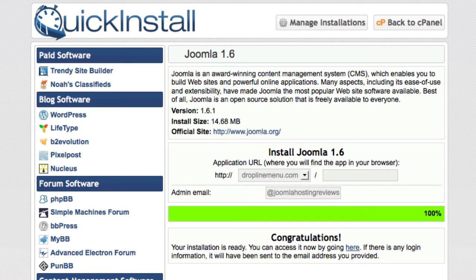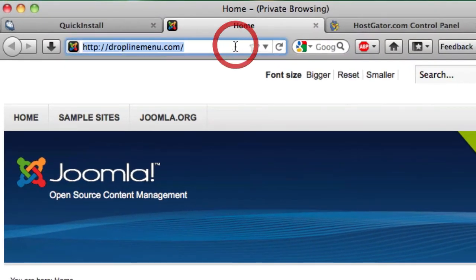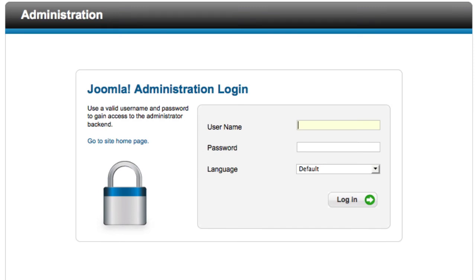If you want to go see this Joomla website you just set up, go ahead and click the link in the welcome message and it'll take you to your domain. For us it went to droplinemenu.com, and this is what you should be seeing as your standard Joomla install. If you wanted to get into the administrator portion — the back end — just add /administrator to your domain name. For us it's droplinemenu.com/administrator, and there you will enter your username and password that will be emailed to you from HostGator.